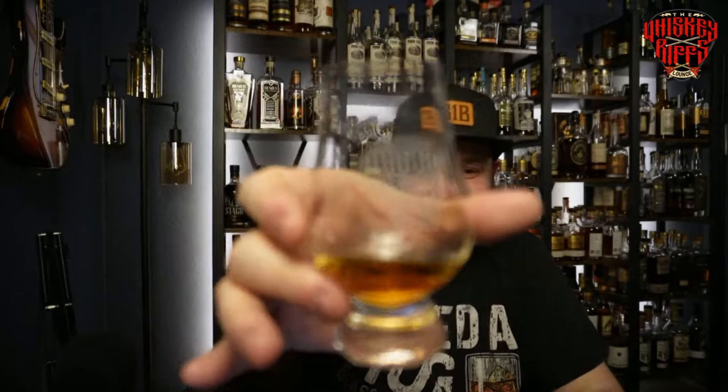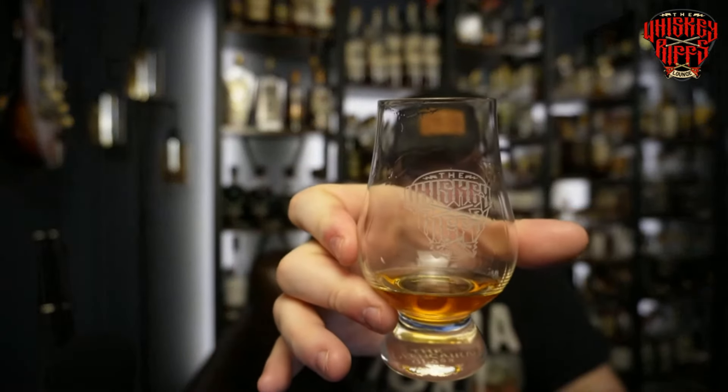Cheers to you, whiskey friends — look what glass it's in: the Whiskey Rift Lounge glass. Thank you guys for listening and tuning in. Make sure you put stuff in the comments — which one you like the most and why, and your thoughts about the price differences. You go from $30 to $80 to $130 for 10-year bourbons at somewhat similar proof points. Tune in for our live streams every Wednesday night at 8 PM Eastern, 7 PM Central. Love you guys, talk to you soon.